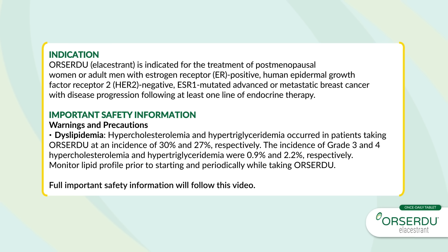Important Safety Information — Warnings and Precautions: Dyslipidemia. Hypercholesterolemia and hypertriglyceridemia occurred in patients taking Orsardu at an incidence of 30% and 27%, respectively. The incidence of grade 3 and 4 hypercholesterolemia and hypertriglyceridemia were 0.9% and 2.2%, respectively. Monitor lipid profile prior to starting and periodically while taking Orsardu. Full important safety information will follow this video.